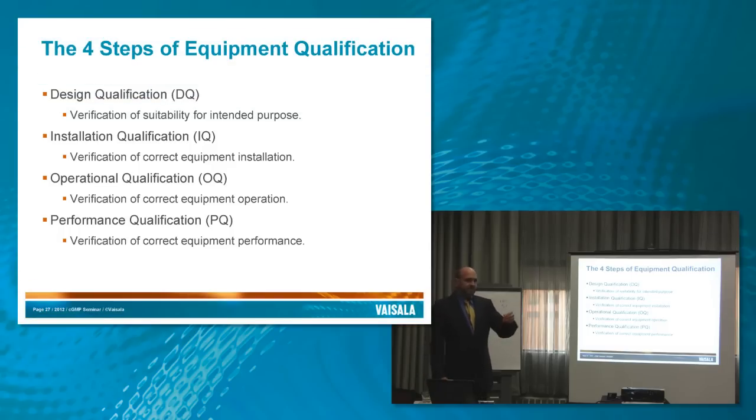We've looked at validation as validating processes. But so many of the processes we're interested in, especially for temperature and humidity maintenance, are driven by equipment — in this case, a refrigerator or a room with an HVAC system. I'm trying to imagine what that would look like as a manual procedure: some guy with a thermometer, a bucket of hot water, and a bucket of ice, trying to make sure the room stays the right temperature.